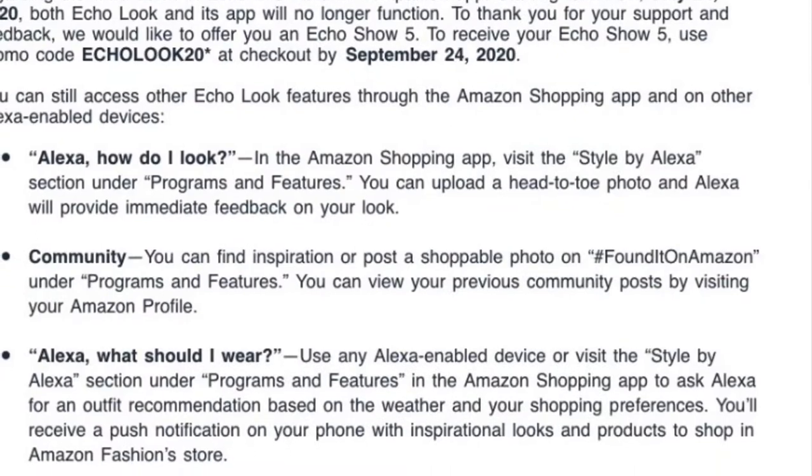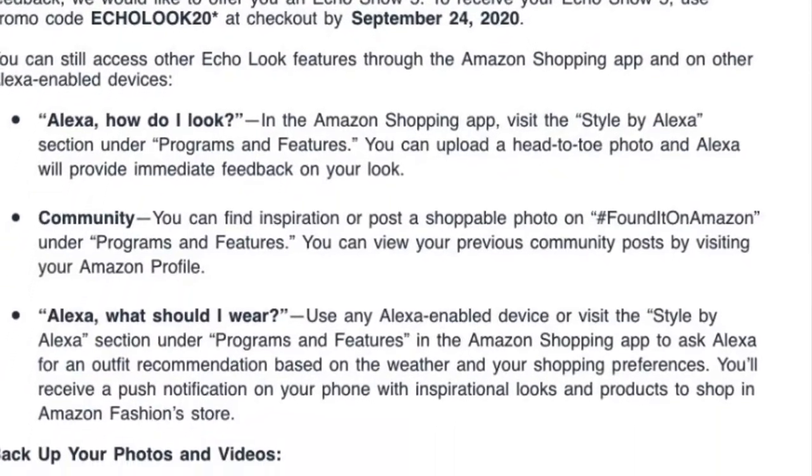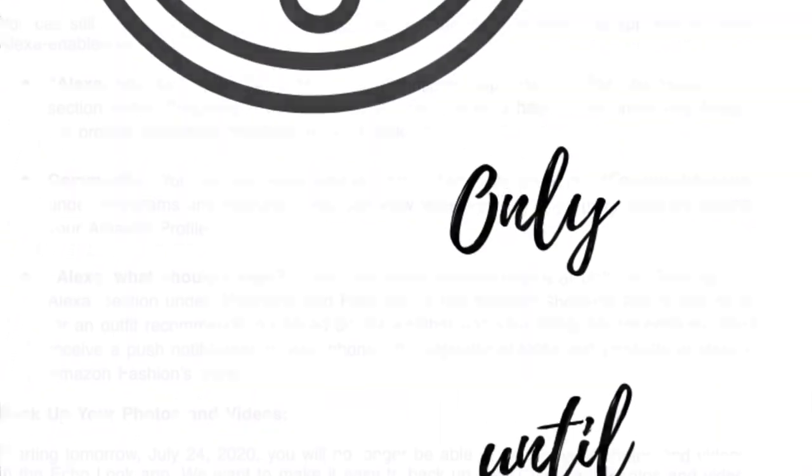Okay, here is the email that they sent with the promo code. The deal is only until September 24th, 2020.